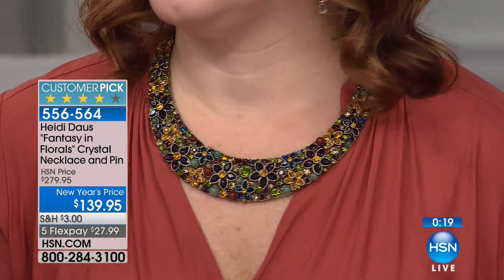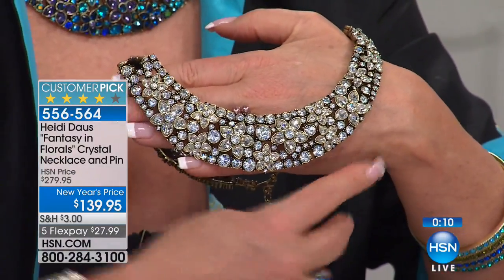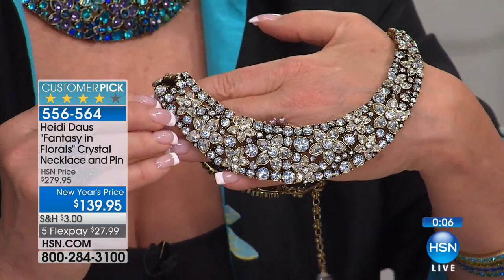And that articulation on top of the beautiful design where you see those florals — that is a pillar that we are known for. This right here, to me, looks like the real McCoy. This looks like something you would find in Monaco or Paris.